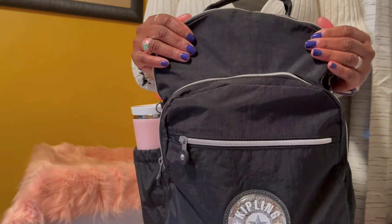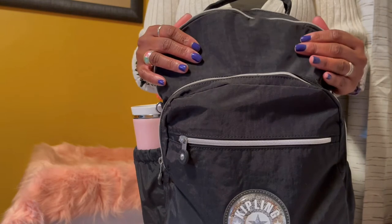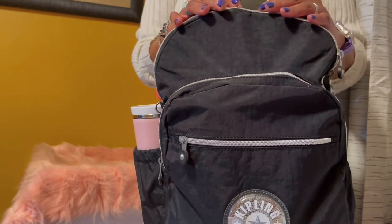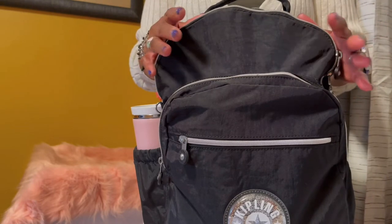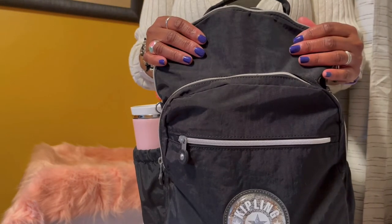Today's video is going to be a what's in my work bag. First off, let me tell you — I am a hybrid worker. I go into the office anywhere between three and four times a week. I'll take it.